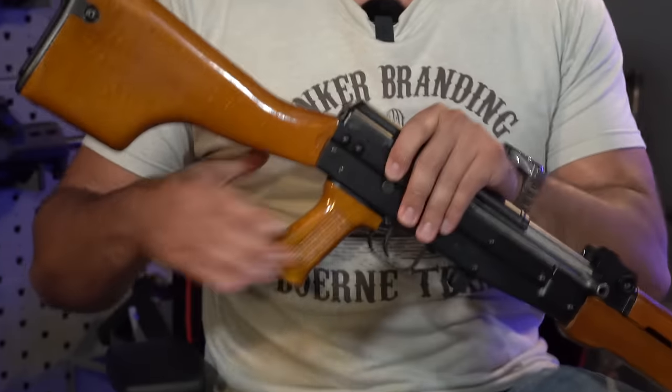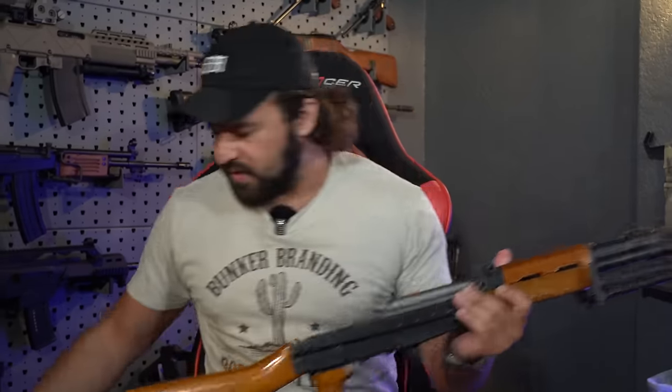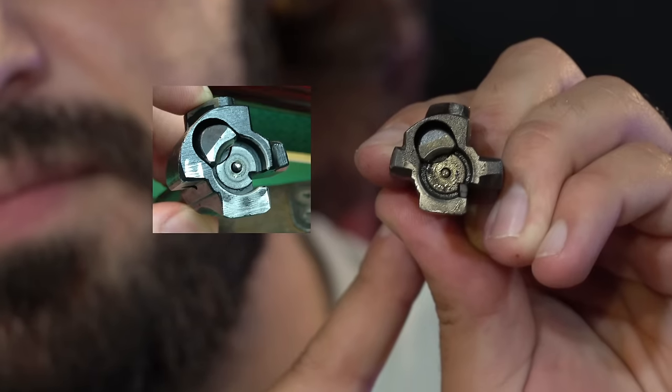Now for disassembly, we start just like the AK. We push this little recoil spring assembly sticking out in the rear of the dust cover and then pull the dust cover up and out. We are already looking like an AK on the inside. We push this recoil spring assembly forward out of the rear trunnion, pull the bolt carrier to the rear up and out. You can already see the massive difference between this and the AK — this is not long stroke, so we don't have a big piston sticking out of the front like you would on any other AK.